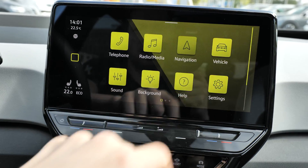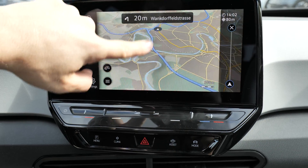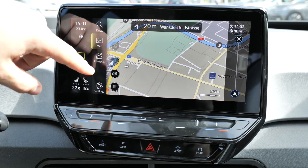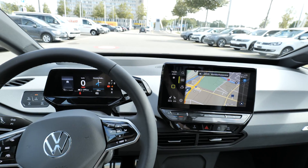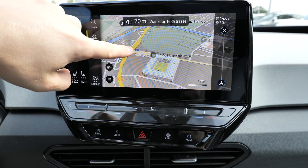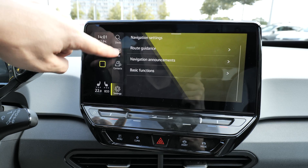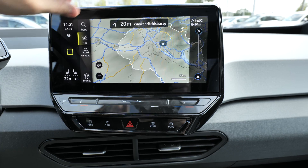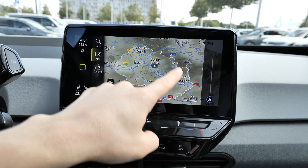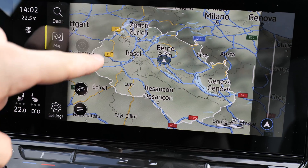The navigation is one of the best — it's the same you find in the most expensive Volkswagen models. It doesn't lag at all; it works super smooth. It has a 3D map so you can see stadiums and buildings in 3D, as well as 2D mode. The resolution and visibility from the driver's point of view are gorgeous. You can also see on the navigation how many kilometers you can drive right now — showing your current range on the map.